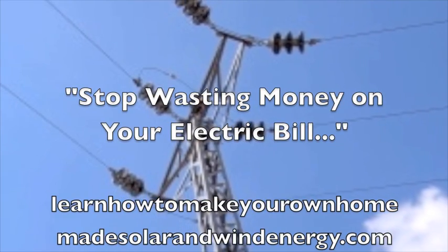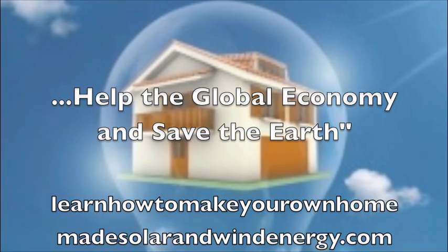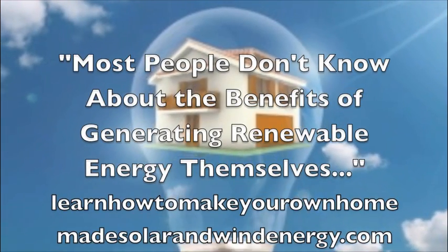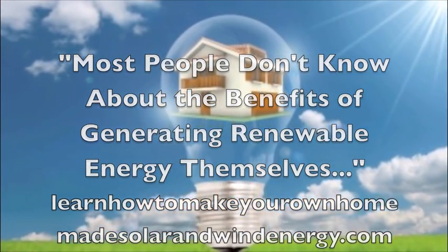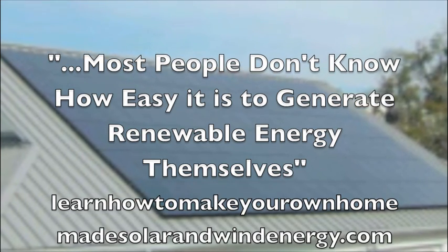Stop wasting money on your electric bill, help the global economy, and save the earth. Most people don't know about the benefits of generating renewable energy themselves, and most people don't know how easy it is to generate renewable energy themselves.